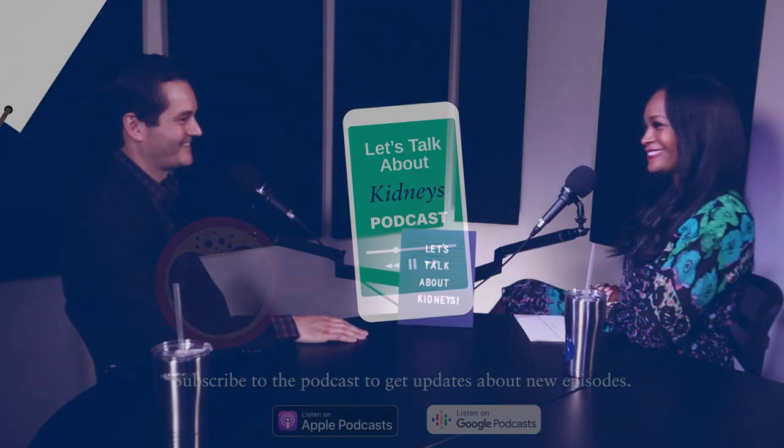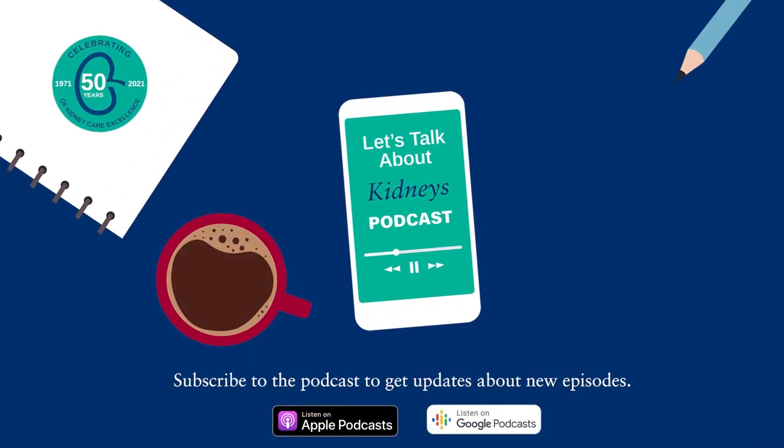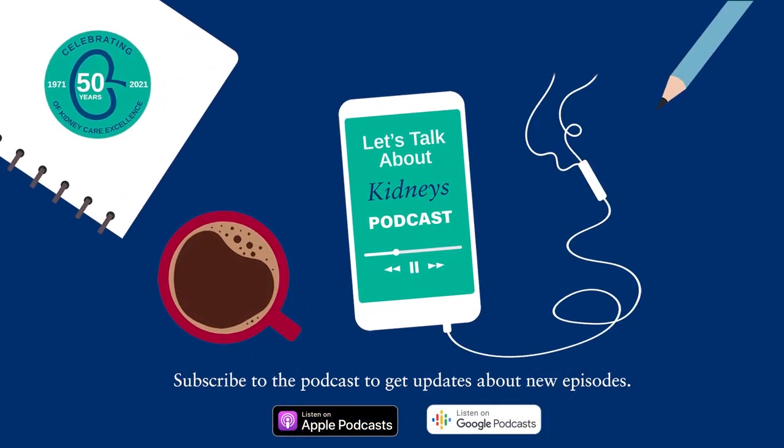Thanks for tuning in today. Learn more about Dallas Nephrology Associates at www.dneph.com — that's D-N-E-P-H.com. And if you found the information valuable, be sure to share with those who are impacted by chronic kidney disease.